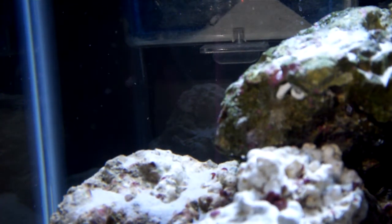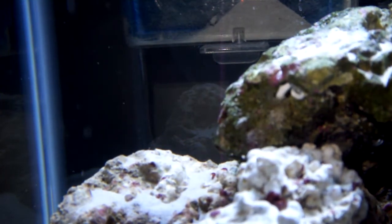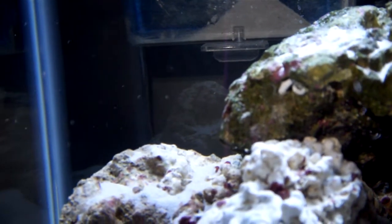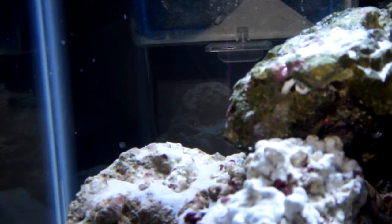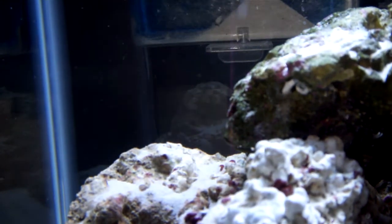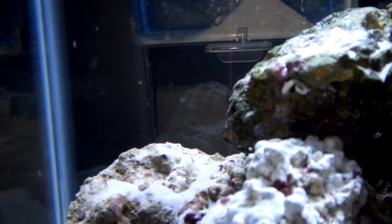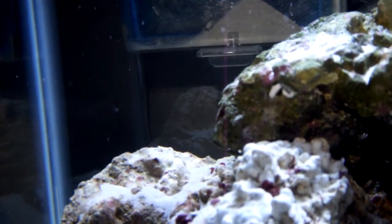Now it's slowly creeping out and it just kind of waves around. It's so hard to see as it moves around. It looks like a flower but just really translucent.